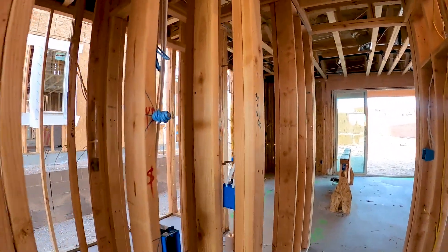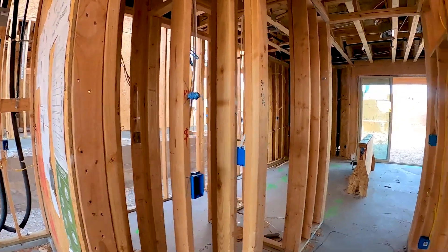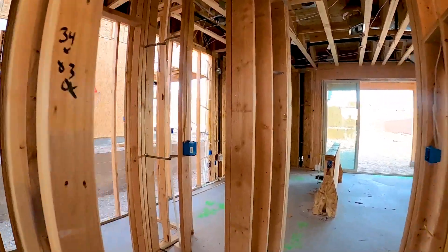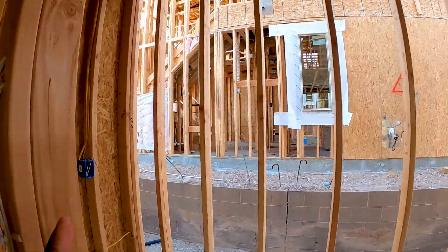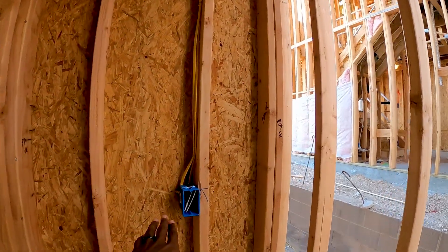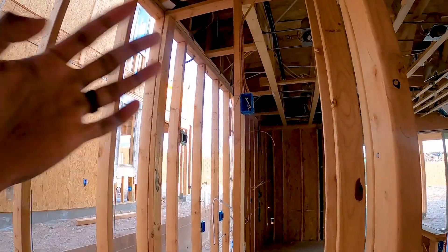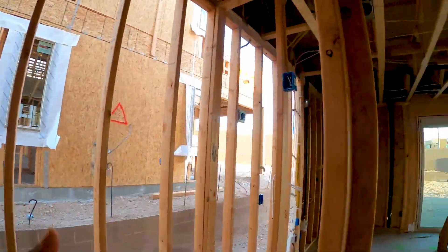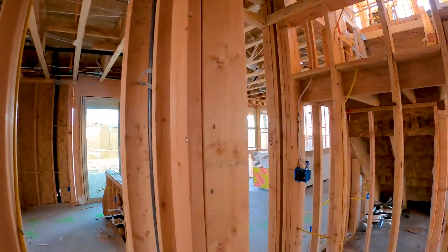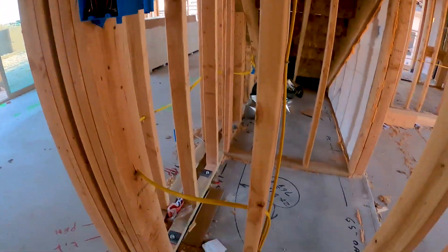Walking through between the garage and the entrance into the house, we can see some electrical running. One of the things we did here is, going into the pantry, we added an electrical socket low down and one up high. We weren't sure exactly where we'd put electrical items, so we did one low and one high.